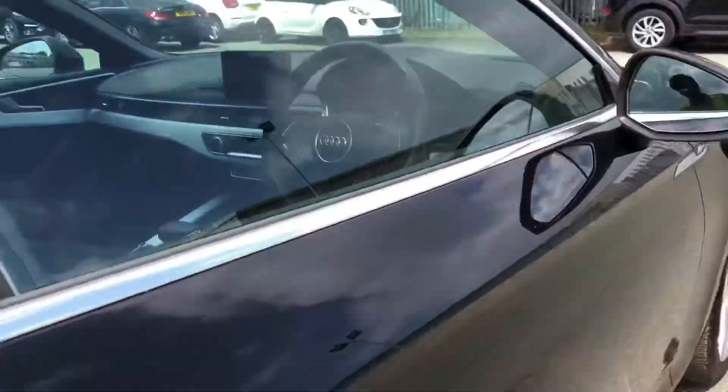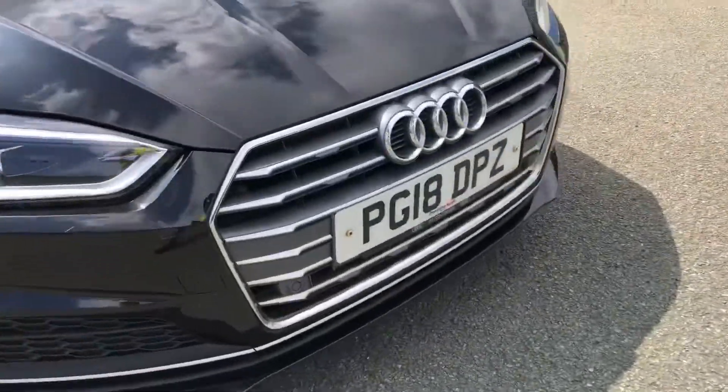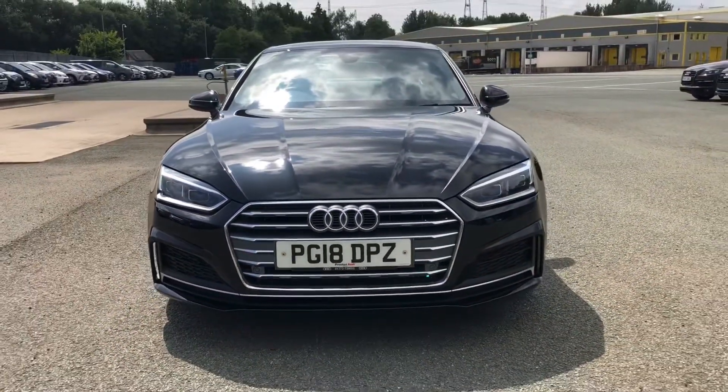This was the walk-around of the Audi A5 Coupe S-Line. If you'd like to arrange a viewing, test drive, or request a personalised finance quote, please contact us. Thank you for watching.